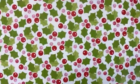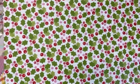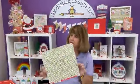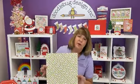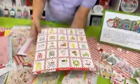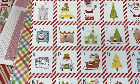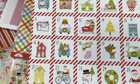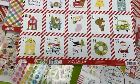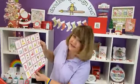Nobody does holly and berries the way Doodlebug does — look how fun and flirty these are. You've got their limeade, grasshopper green, ladybug, and cupcake. I love that she uses pink but it's not too pink for Christmas — just the right amount. And look at the back again: you can do your own advent calendar, put one on each page of a mini album, use it for December dailies, or put it in your planner.